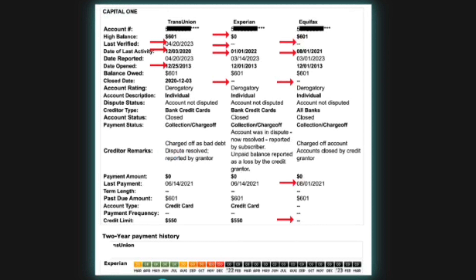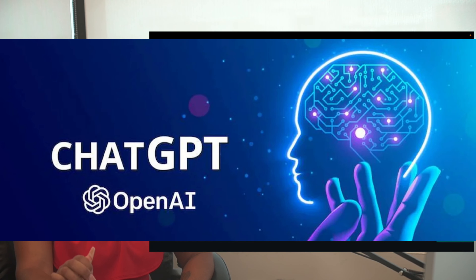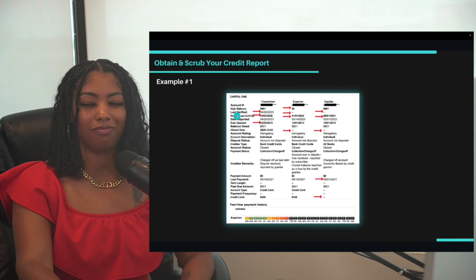A lot of information on your credit report is inaccurate or incomplete. I've highlighted red arrows showing all the inconsistencies across the three bureaus for a Capital One credit card in collection status. The balances are different across all three bureaus, the last verified date is incomplete, the date opened is inconsistent, the closed date is inconsistent, the last payment date differs between Equifax and Experian, and Equifax is not reporting the credit limit at all.